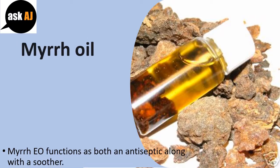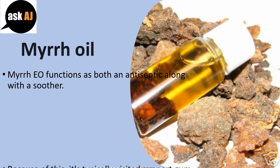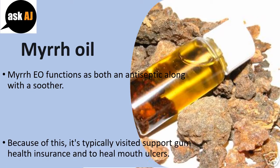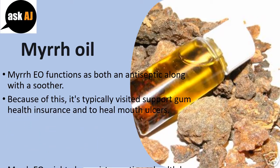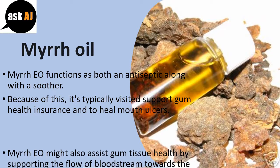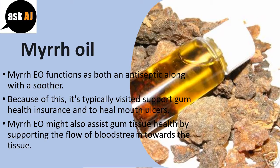Myrrh Oil. Myrrh EO functions as both an antiseptic and a soother. Because of this, it's typically used to support gum health and to heal mouth ulcers. Myrrh EO may also assist gum tissue health by supporting blood flow to the tissue.